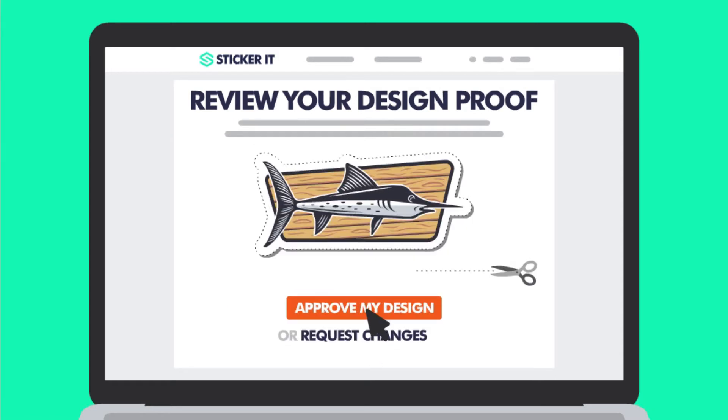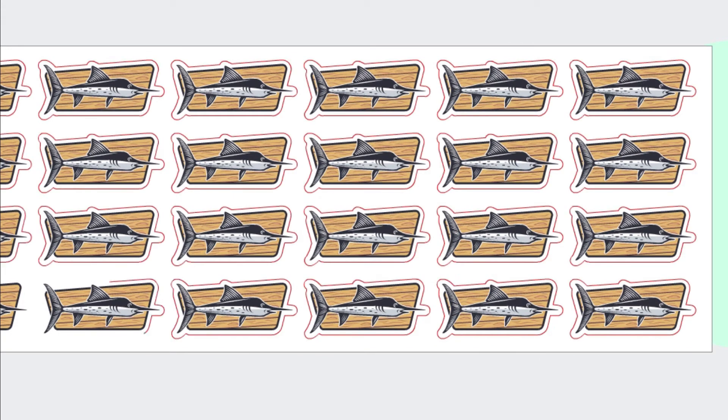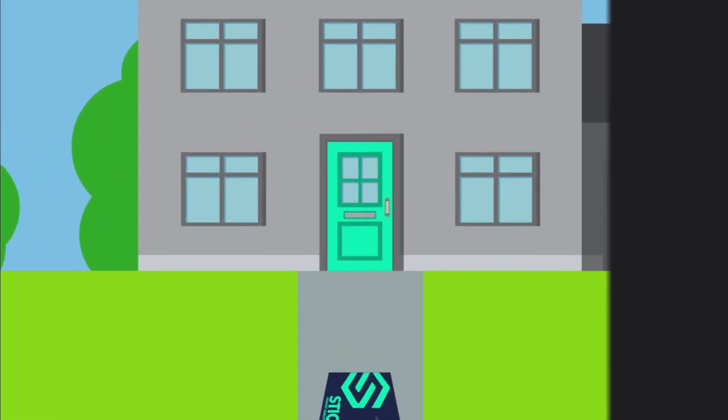Once you've approved your design, we'll take payment and print your order using the latest, high definition, full colour print and cut technology. Then we'll ship it anywhere in the world, straight to your door.